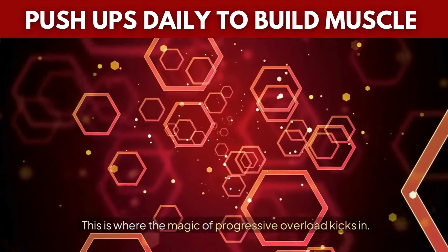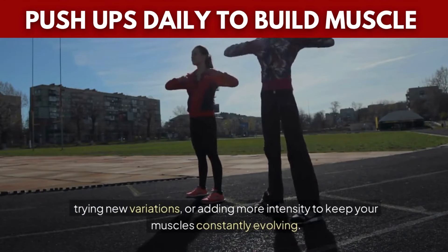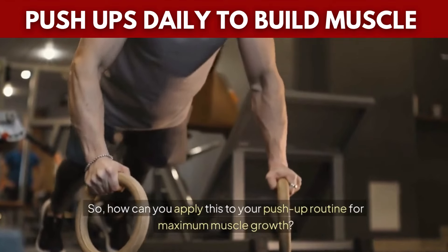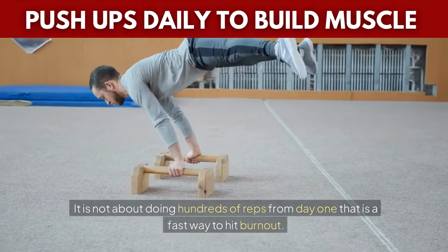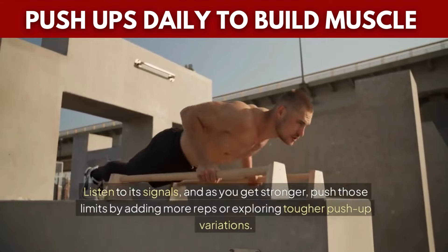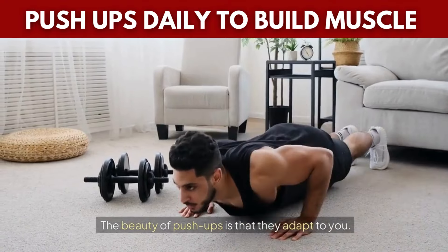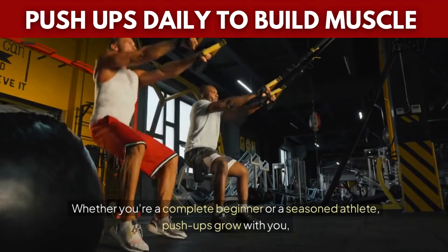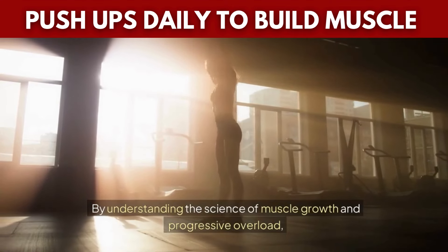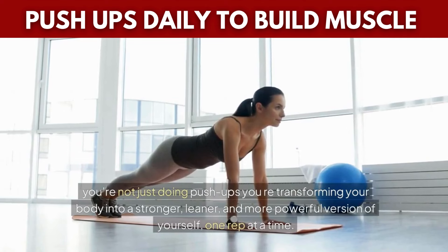This is where the magic of progressive overload kicks in. With push-ups, this means gradually increasing the number of reps, trying new variations, or adding more intensity to keep your muscles constantly evolving. It's not about doing hundreds of reps from day one — that's a fast way to hit burnout. Instead, start with what your body can handle, listen to its signals, and as you get stronger, push those limits by adding more reps or exploring tougher push-up variations. By understanding the science of muscle growth and progressive overload, you're transforming your body into a stronger, leaner, and more powerful version of yourself, one rep at a time.